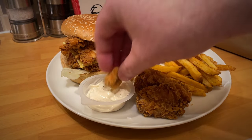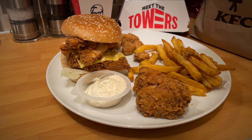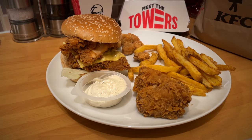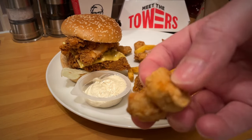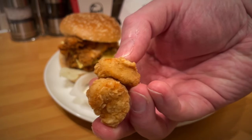The popcorn chicken - I don't know what happened but I think it just sat there for too long. As you can see, it dried out a little bit, so the popcorn chicken wasn't really all that, although I do like popcorn chicken.